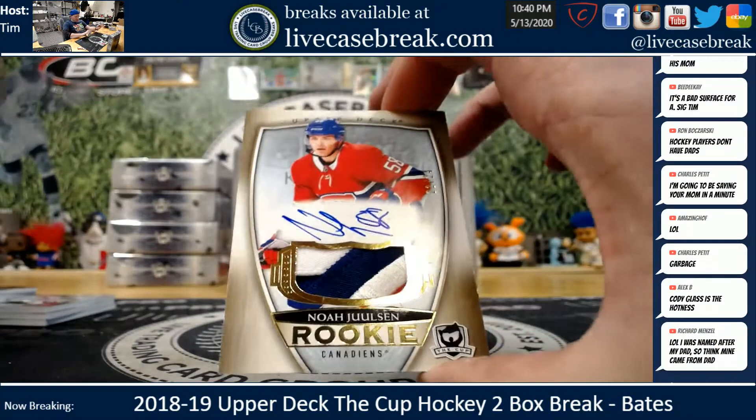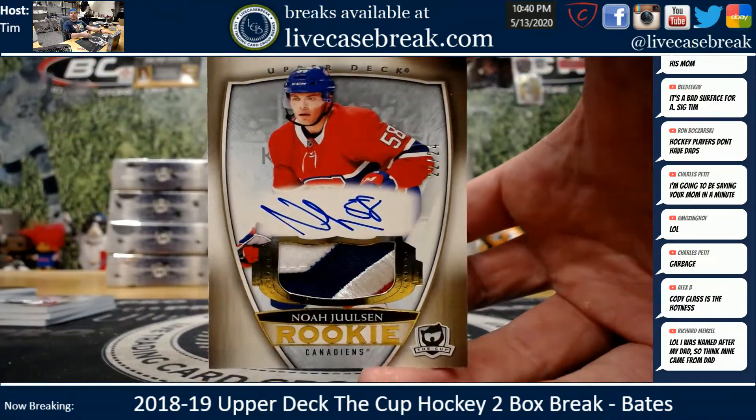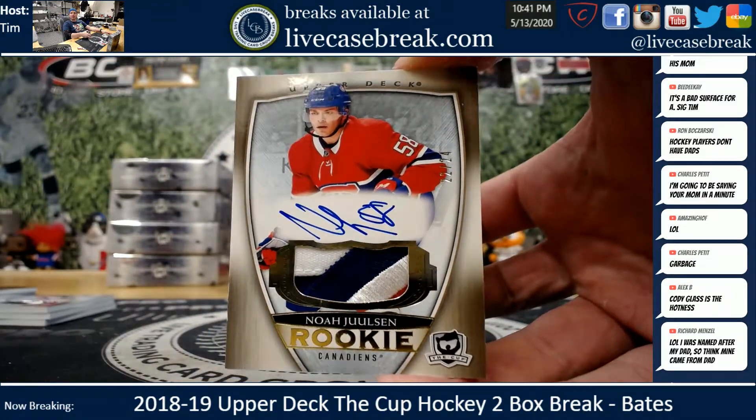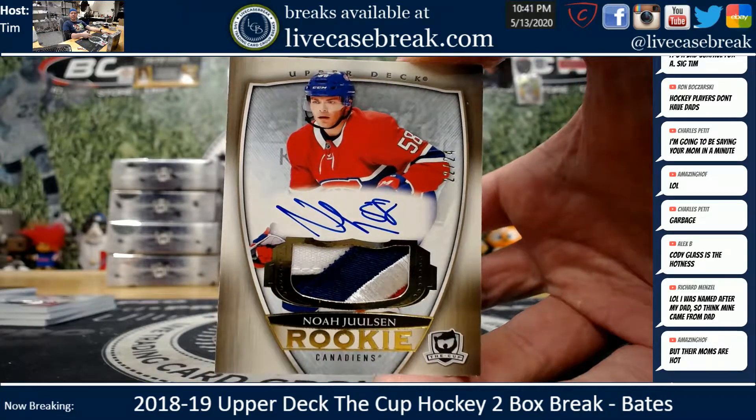Here's a decent one - Noah Yulson for the Canadiens, gold RPA out of 24. Little triple color patch action, 22 out of 24. Solid rookie there, right? Yulson.